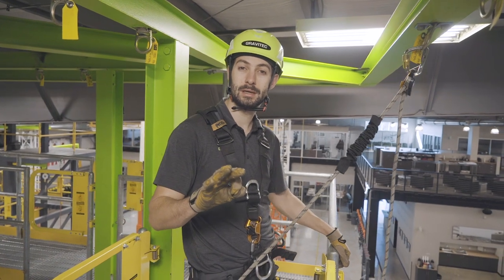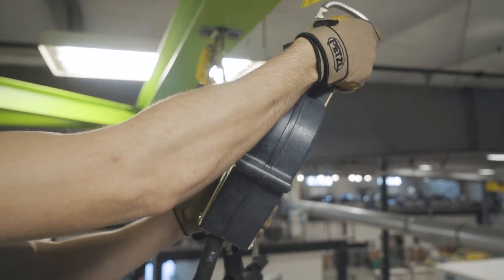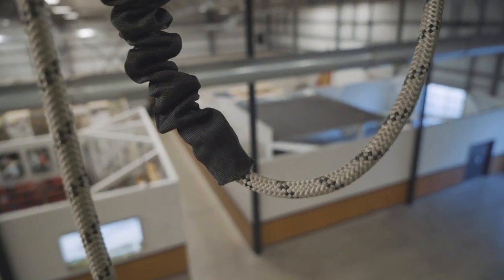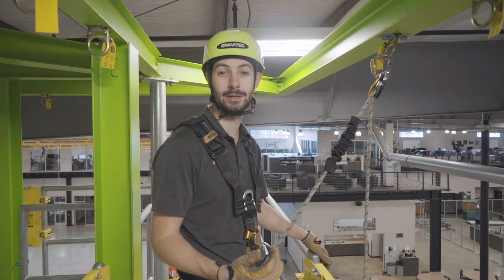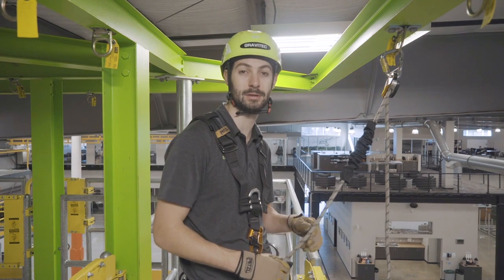Reason number three is for a temporary equipment tie-off. For example, if I had to install a heavy piece of equipment such as a beam clamp or a self-retracting device, ideally I'd want to use a tool lanyard of some sort. But in a pinch, a positioning lanyard can make a great alternative.